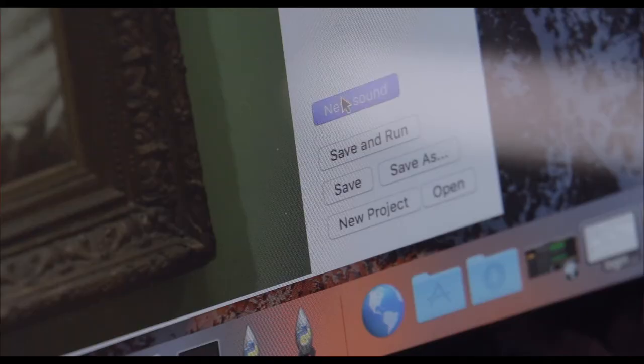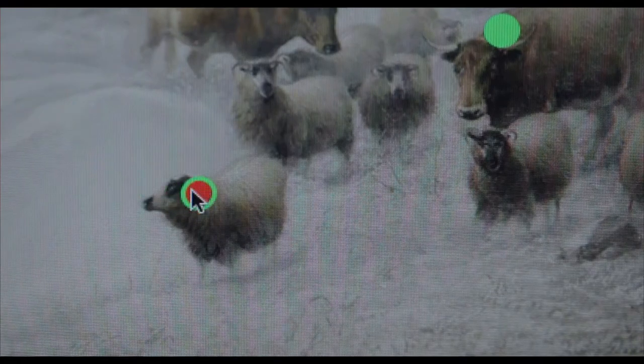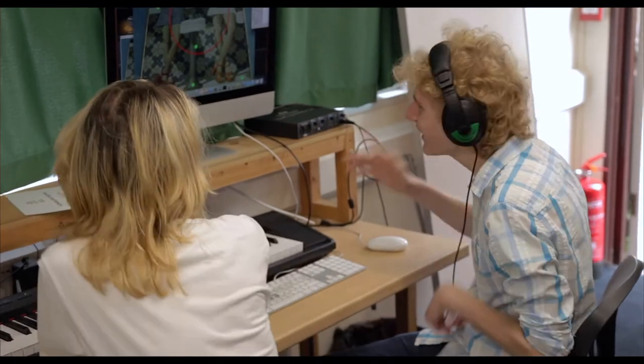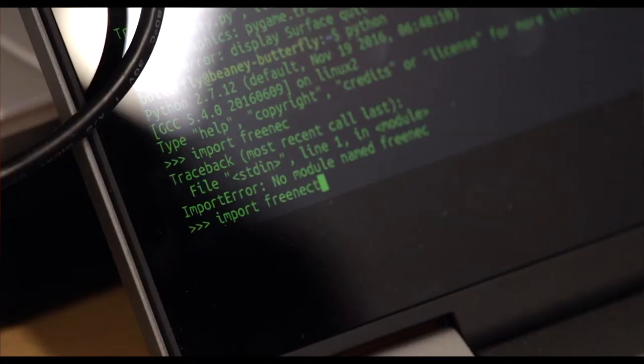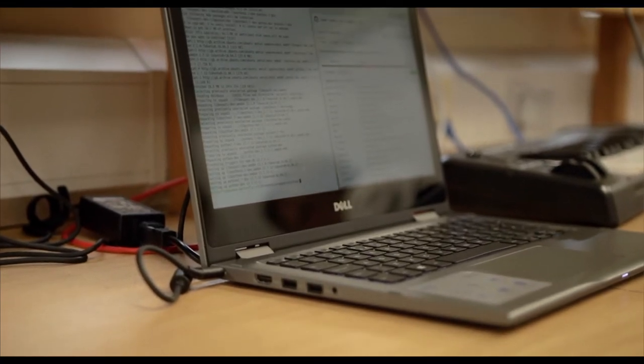Using the software that's been developed, you can associate sounds with specific regions of the painting — you simply drag the sound files across and they show up as dots. All of the software that powers the machine has been written from scratch using Python, running on a Linux-based computer, and it uses the Xbox Kinect sensor which can detect gestures and motion in 3D space.